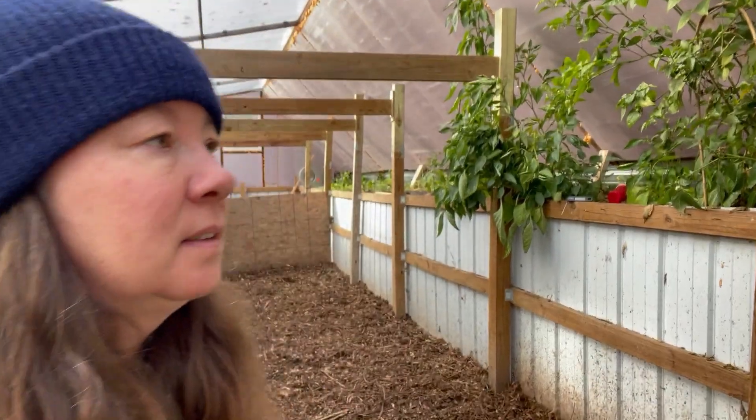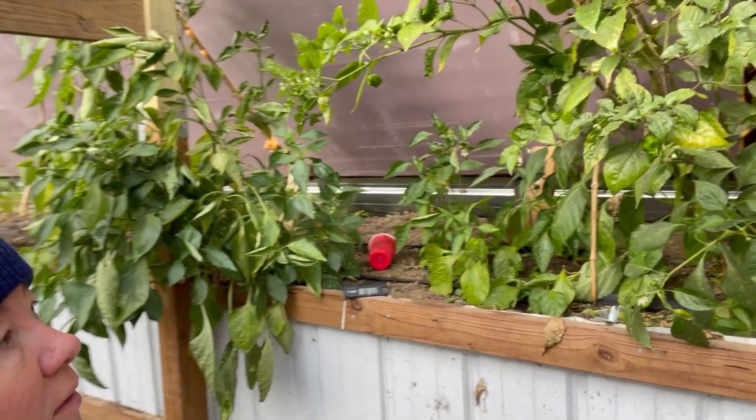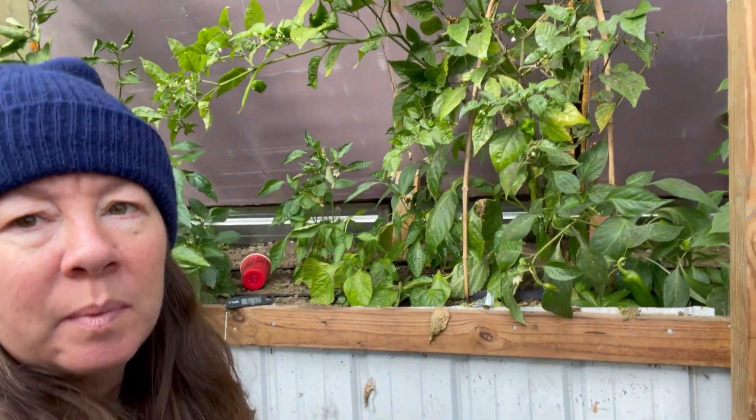I'm not sure if it's that you let them turn red and they get hot, or if they're older and they get hot, because I've had green ones that are hot and red ones that are not. This one just tastes like a sweet pepper, but some could be hot.